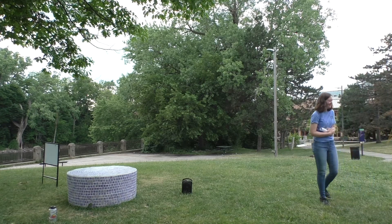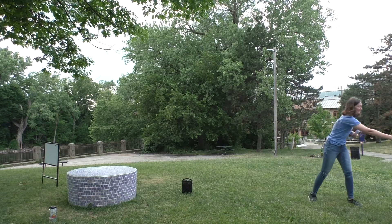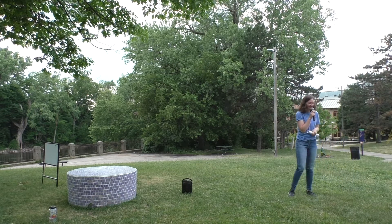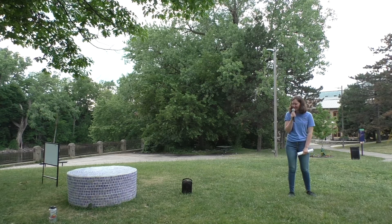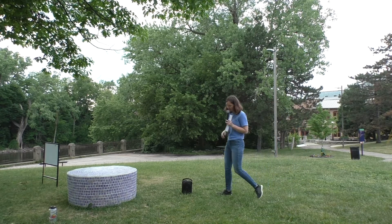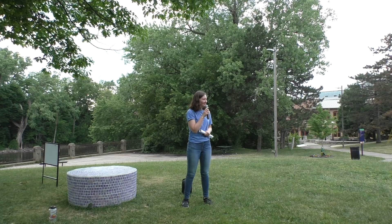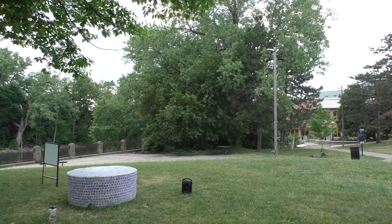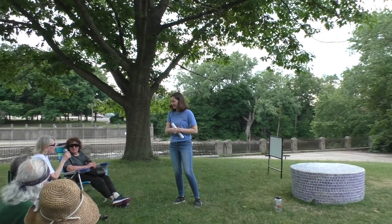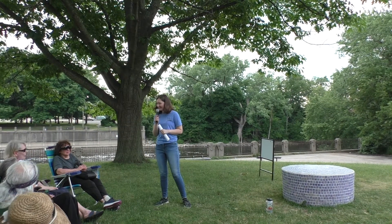Are you using stoneware or porcelain — what type of clay? Porcelain. You can probably see a little bit of it on the side peeking out from under the grout, but it's a very pure-looking white that I've been making everything out of. Does the sculpture have a name? Yes — it's 'In Memory of a Pond.'